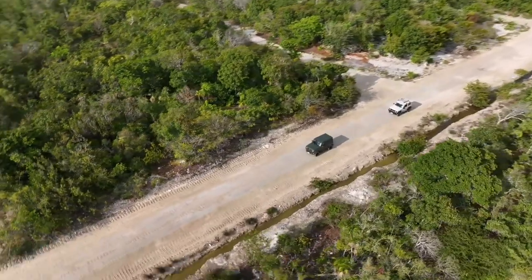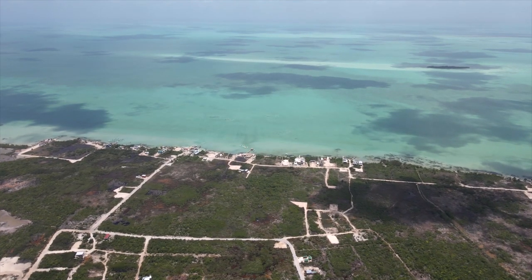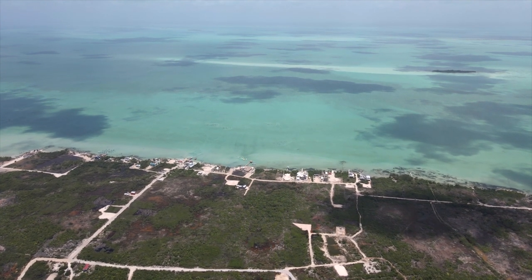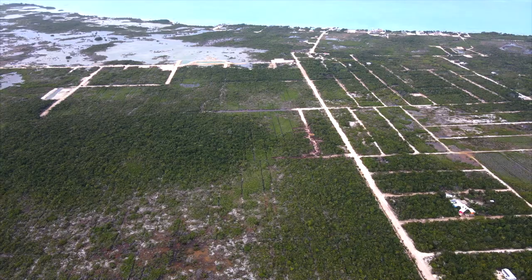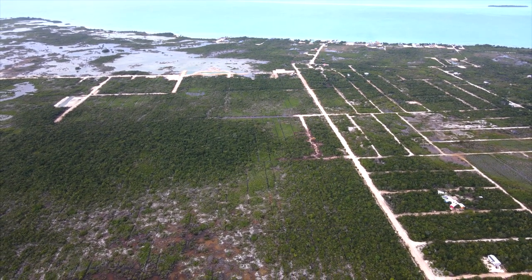For road access, Secret Beach does have road access and you can get into most areas. There are some areas where you might find a better deal on a lot without road access — if there are set plans to put roads in, that's a major impact from a building standpoint. But buying a lot with no road and no plan is a situation we do not want for you. That's Secret Beach — next up, let's talk about Mahogany Bay.